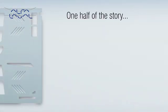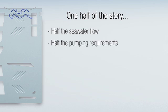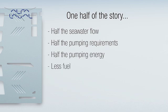Aqua requires only half the seawater flow needed by other fresh water generators, which means it generates both fresh water and savings for ship owners and ship operators. Half the seawater flow translates into half the pumping requirements, and in turn, just half the pumping energy. In other words, less fuel is consumed in running the fresh water generator, and less CO2 is released into the atmosphere as a result.